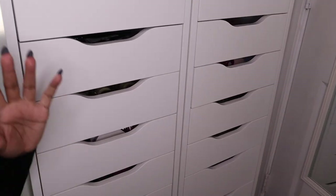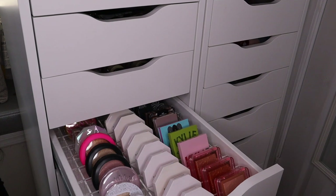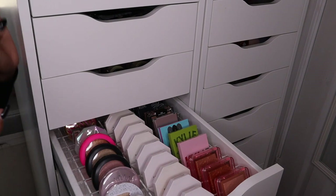Hey guys, welcome back to my channel. A couple of weeks ago, maybe about a month ago, I shared my entire blush collection and you guys really loved that, so I decided today I'm going to share my entire highlighter collection — my favorite highlighters and things like that. This is not me bragging about the makeup that I have. So this is where I keep all my highlighters. Your girl is a Libra, so my drawers have to be organized like this.